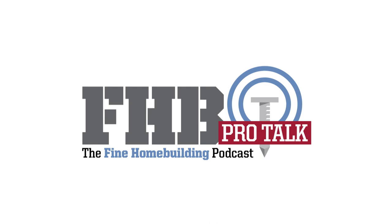Welcome to the Fine Home Building Pro Talk Podcast, a regular discussion with building industry professionals. This is Fine Home Building Contributing Editor and Production Manager at TDS Custom Construction, Ian Schwan. You can find the Fine Home Building Pro Talk Podcasts and the original Fine Home Building Podcasts at finehomebuilding.com/podcasts. You can leave feedback and ask questions there, too.